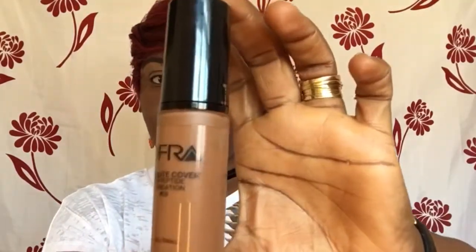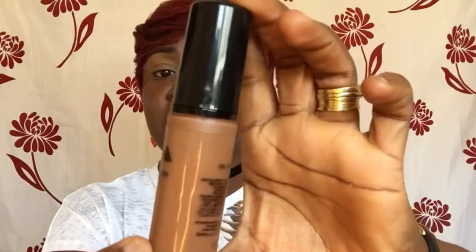Here I've got the Ofra Cosmetics Absolute Cover Silk Peptide Foundation in shade 09. I just started using this foundation and I absolutely love it — it retails for £22 and you can get it from beautybay.com. It glides on so smoothly, gives a nice even coverage, and lasts well. I will leave notes in the description box with prices and where you can get all the foundations I've shown.